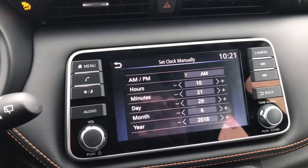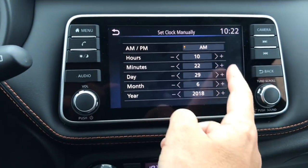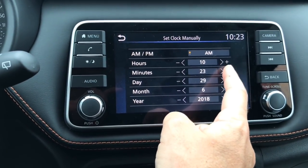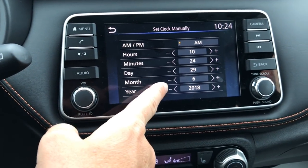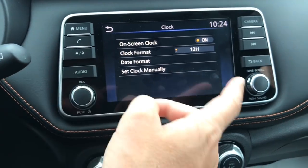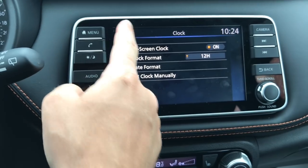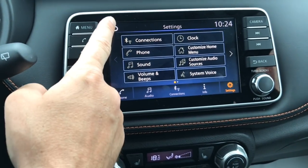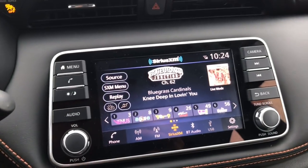Right now I know that the time is off by about two minutes. It is AM, it is 10 o'clock, so we're going to go up by two minutes. It's the 29th day of June 2018. Now that we're good, I can hit the back button. Anytime you want to go back, there is a back button on the screen as well as a physical back button. And now we're back to our audio display.